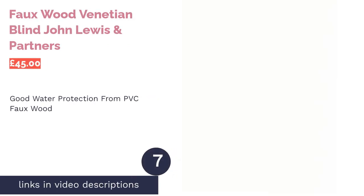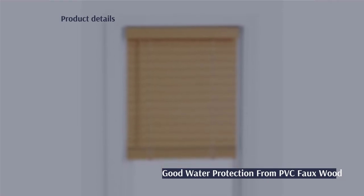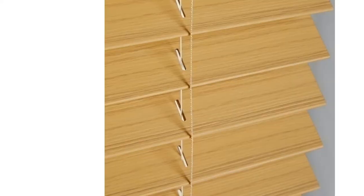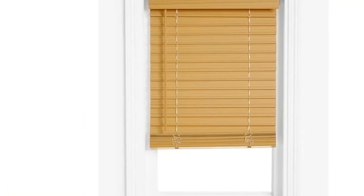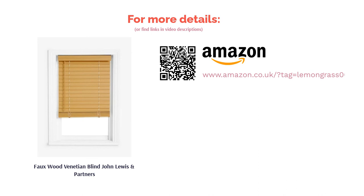The next product in our list is the Faux Wood Venetian Blind by John Lewis & Partners. A PVC faux wood blind is perfect for the bathroom for many reasons — the faux wood looks expensive and modern, yet unlike real wood, PVC offers good water protection so you don't have to worry about damage from splashes. It's an easy way to upgrade your bathroom decor. You can fully control the lighting with its adjustable rod. It's known to be a little stiff to use at first, but the rod will help you achieve your desired lighting effect.